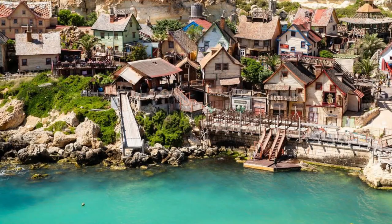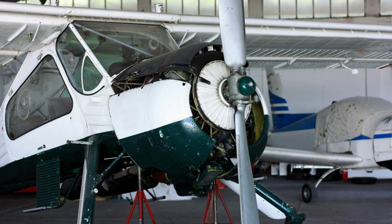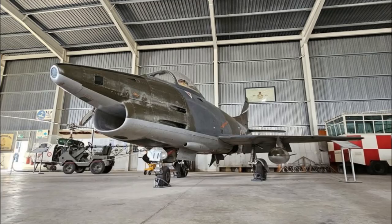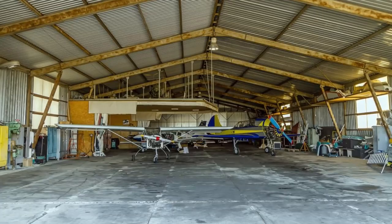Malta Aviation Museum. Discover the history of flight at the Malta Aviation Museum, located on the site of the former Royal Air Force Base in Takali. Explore a fascinating collection of vintage aircraft, helicopters, and aviation artifacts showcasing Malta's aviation heritage and military history. Learn about the island's role as a strategic airbase during World War II and the Cold War, and discover the stories of the brave pilots and aircrew who served here.